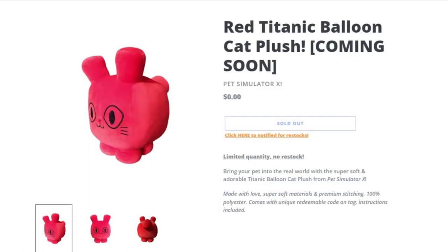If you go on Big Games' website, you can actually see that they posted a brand new post for this brand new huge Balloon Cat, which is pretty much shocking because nobody really expected this to come out.